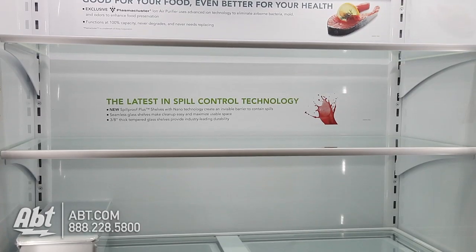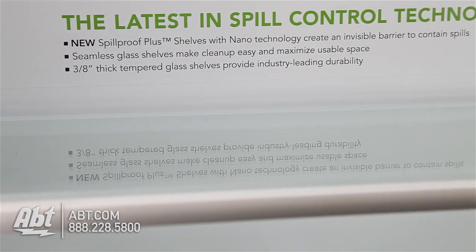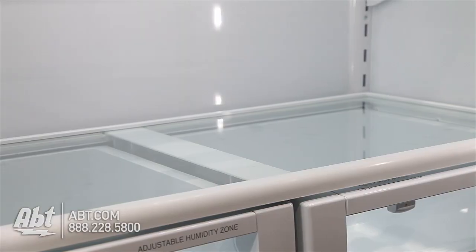It has LED lighting and three full-length glass shelves. All are spill-proof. Two are fully adjustable and one is stationary.